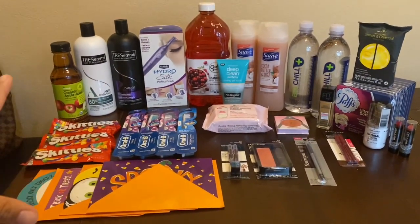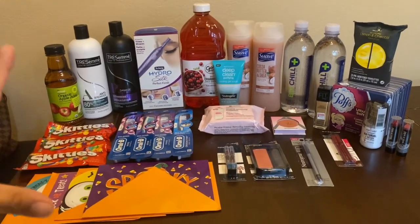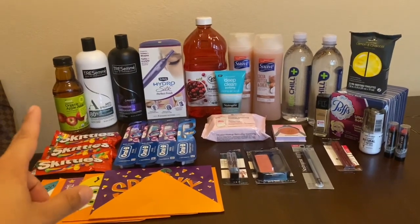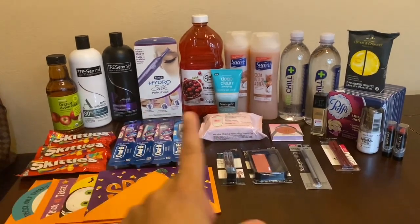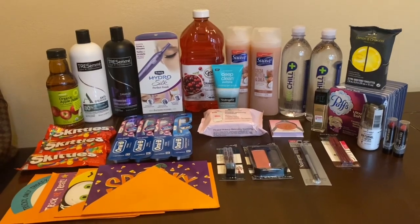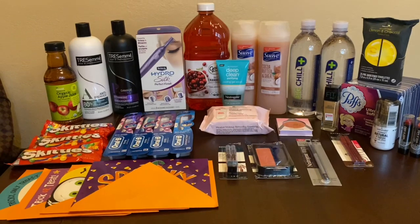For all these items combined, the retail is $139.37 and it worked out to be a $15.26 money maker. I will be posting another video with my other card transaction — the $10 off $70 — where I got a variety of items because of the CRTs I had. Check out that video! Thanks for joining me.